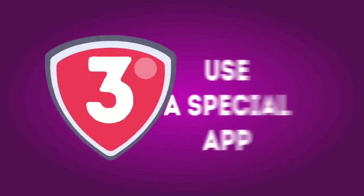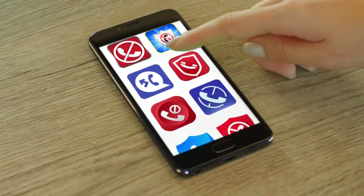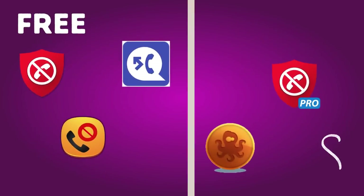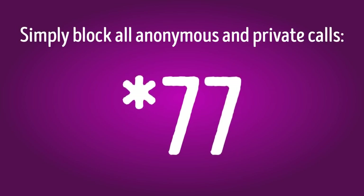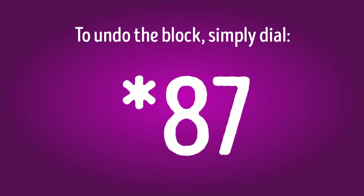Number 3: Use a special app. As a smartphone user, you can choose from multiple apps that track and block fraudulent calls. A lot of them are free, while some cost a few bucks. You can also simply block all anonymous and private calls by dialing star 77. To undo the block, simply dial star 87.